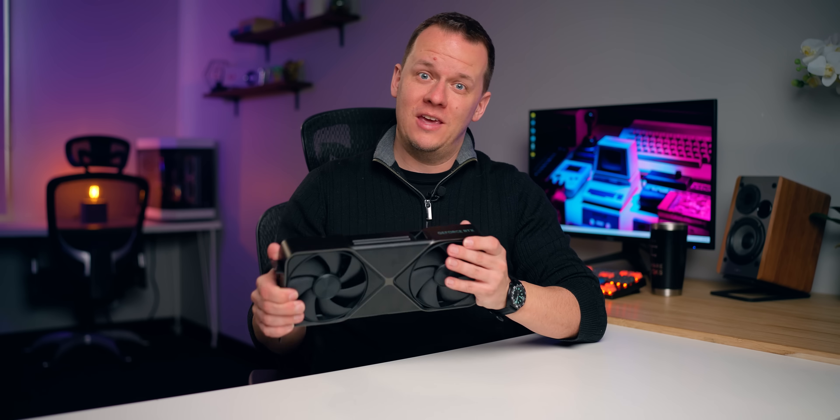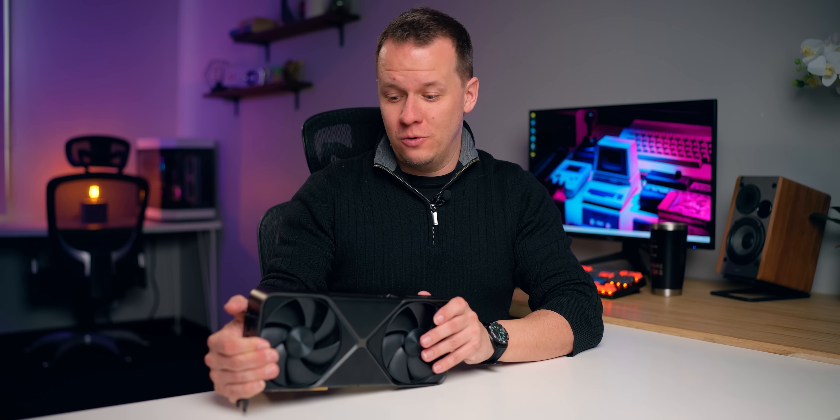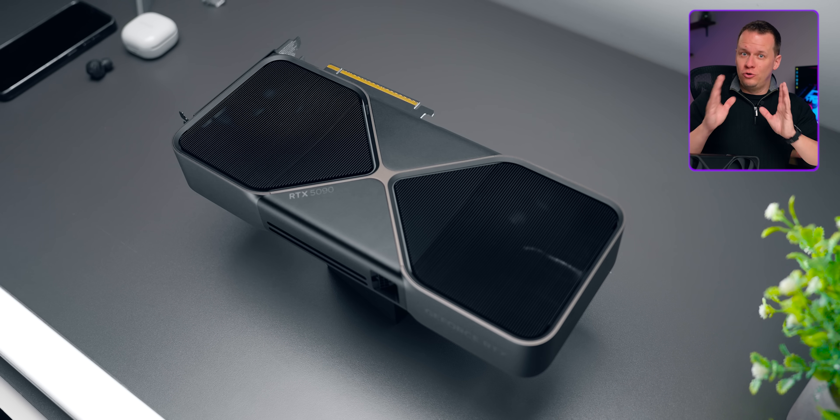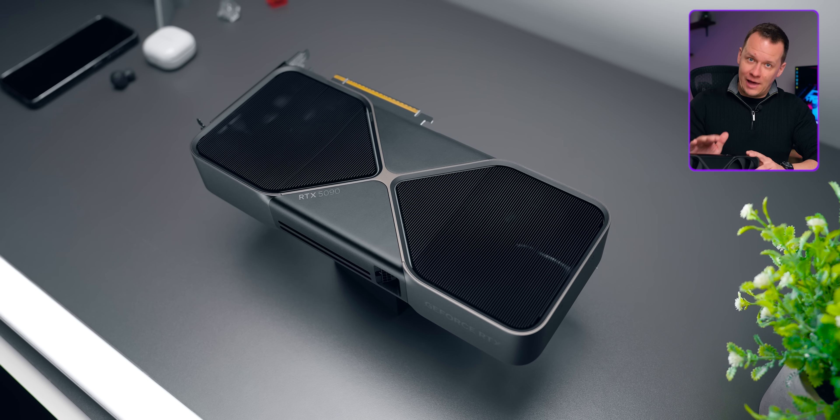The RTX 5090 might be a $2,000 or more GPU that you probably can't buy and most people absolutely should not buy. But what this GPU does is it allows us to do some very interesting evaluations here, because it is the most powerful GPU on the planet right now. It can help us answer a couple of burning questions about potential CPU limitations now and how those CPU limitations could affect your upgrade plans into the future.